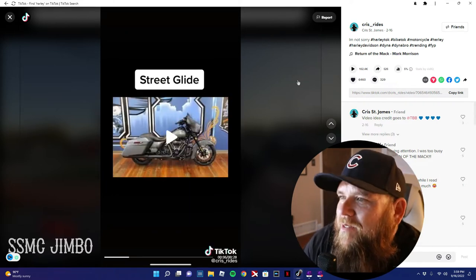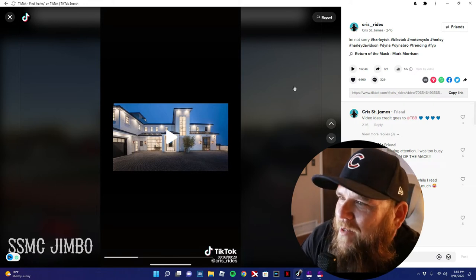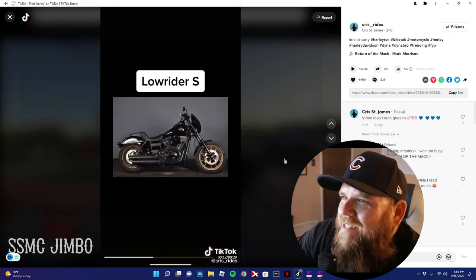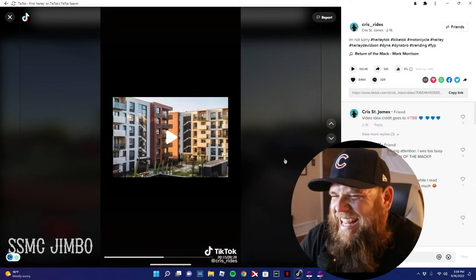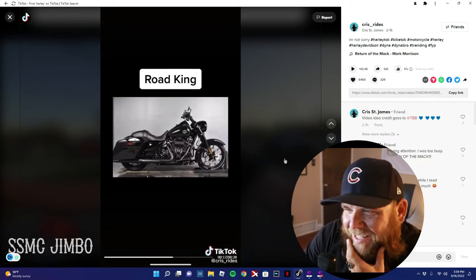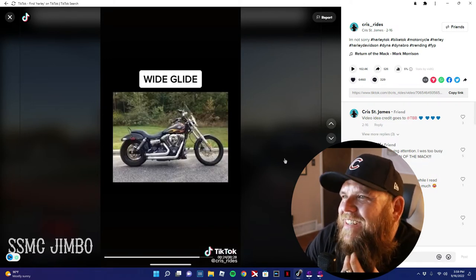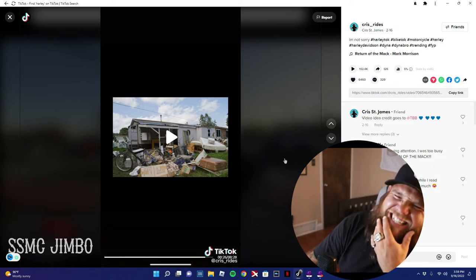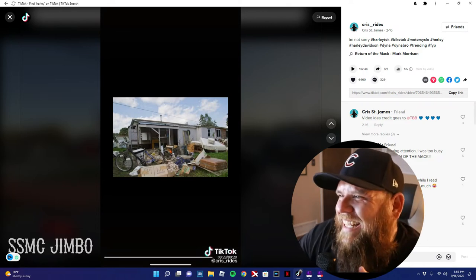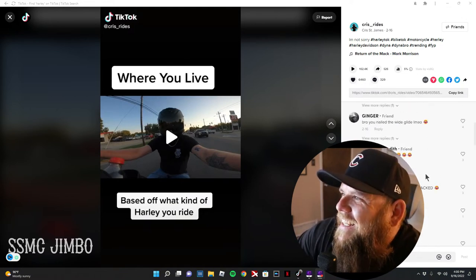Street Glide — nah, not even close. All my money goes into the bike. The Lowrider S. The diner people be in the apartment. The Road King — little family dwelling. The Wide Glide. Dude, that's not far off from the truth. This comment says 'bro you nailed the Wide Glide.' This is the Wide Glide hurt.